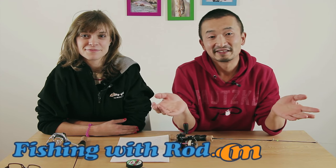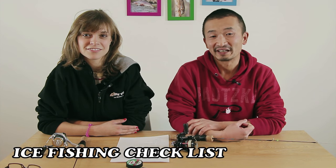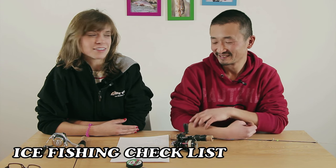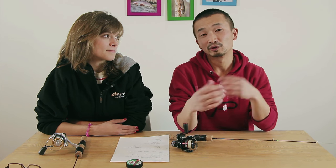Hey, so thank you for watching our latest ice fishing episode from Edith Lake — we had a really great time. In this video, we're going to give you a checklist of what we think we should bring to our next ice fishing trip, and some of the pros and cons of ice fishing, because this is still pretty new to us and we're still exploring.